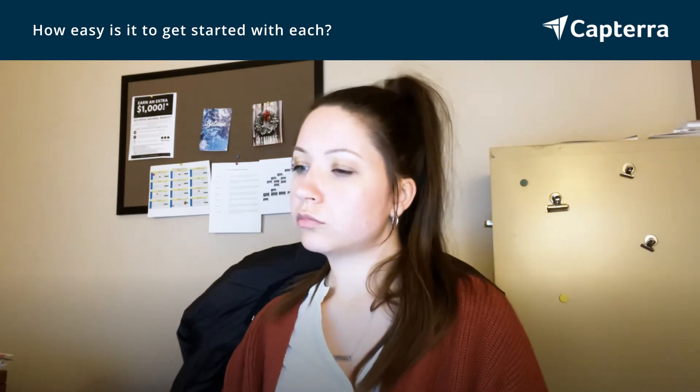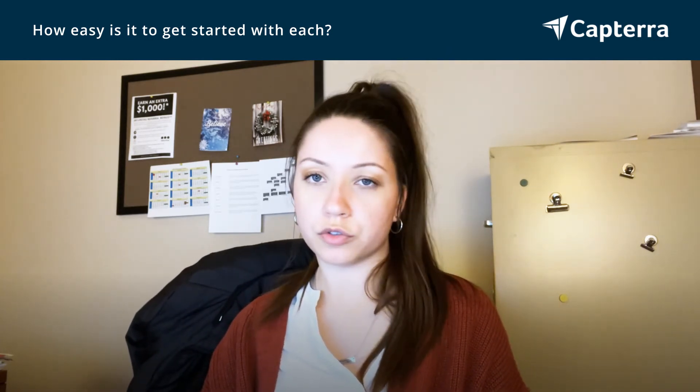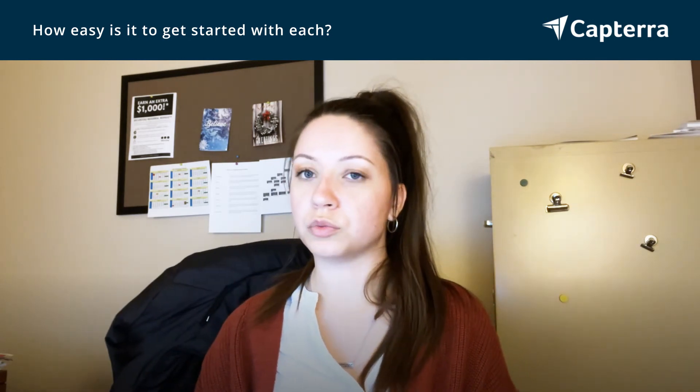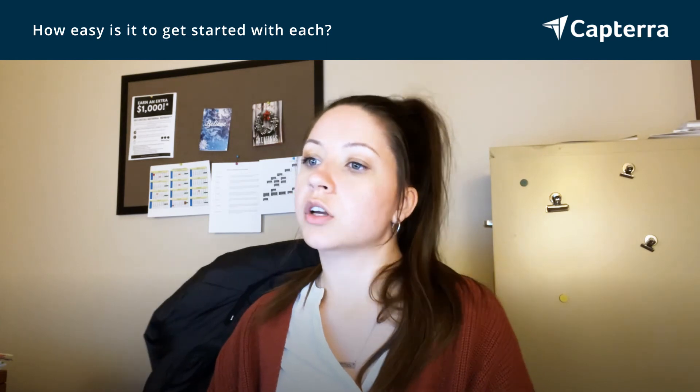WordPress is a little bit more challenging to adapt to. It's not quite as user-friendly and requires a little more patience and practice, and maybe a few more Google searches to learn the proper steps to do certain things that you wanted to do. But overall, Canva is definitely much more user-friendly than WordPress.